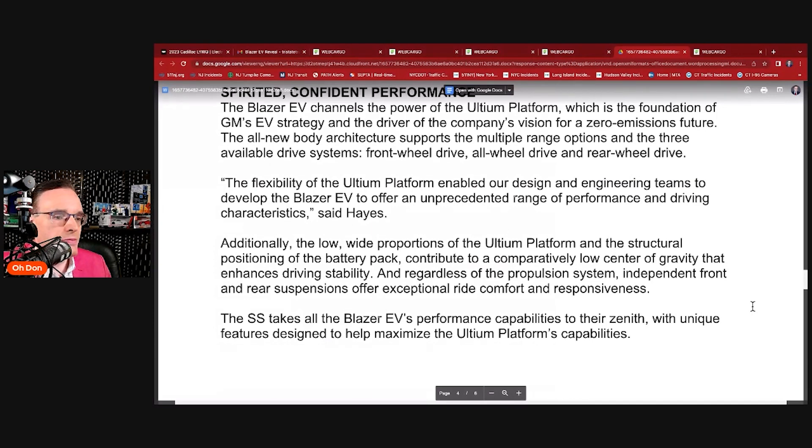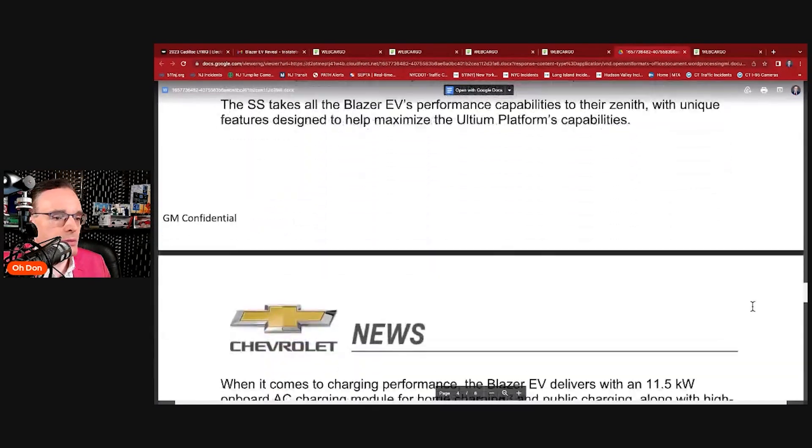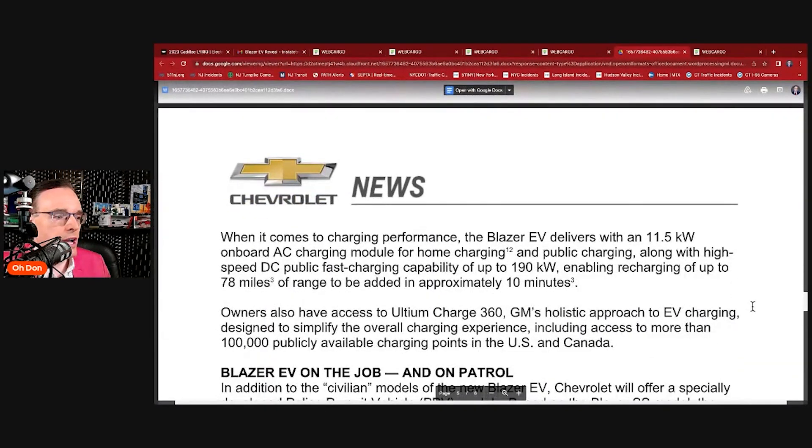The SS takes all the Blazer EV's performance capabilities to their zenith — I like that word — with unique features designed to maximize the Ultium platform's capabilities. Let's go to page five and talk about charging performance.